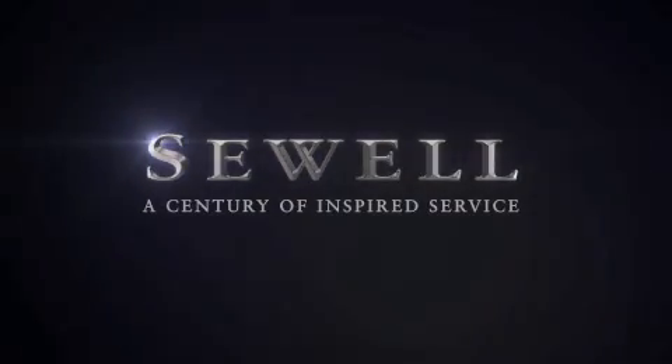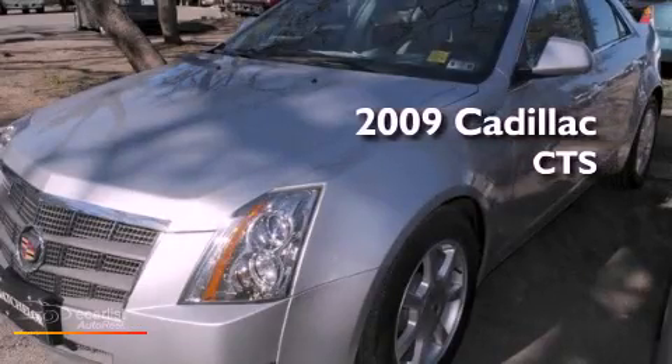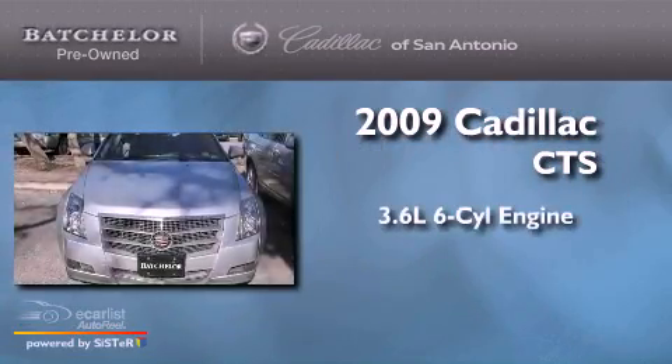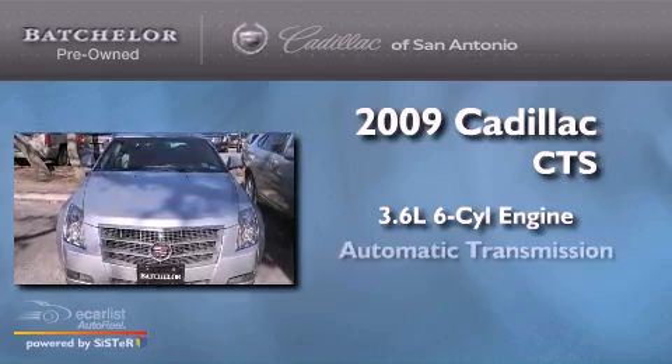Sewell, a century of inspired service. This is a 2009 Cadillac CTS. It features a 3.6 liter 6-cylinder engine and an automatic transmission.